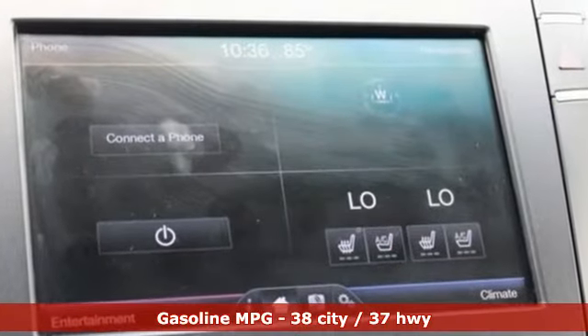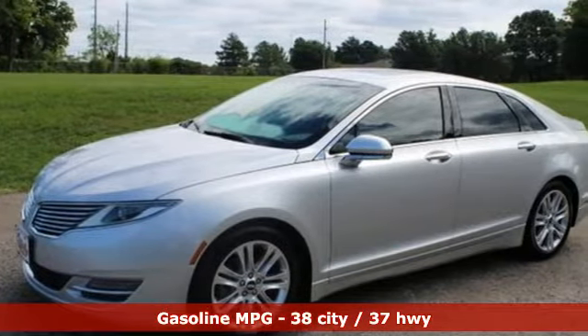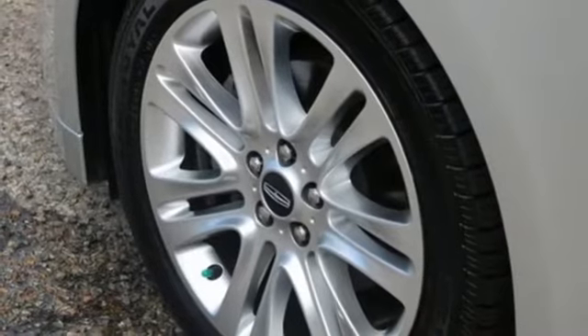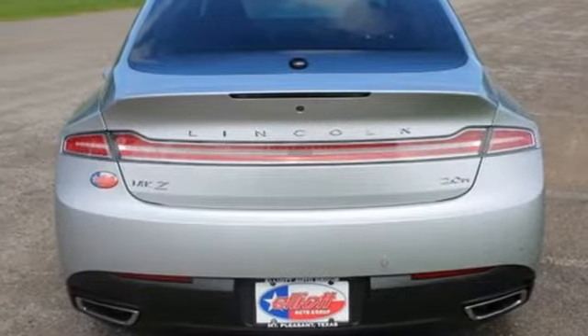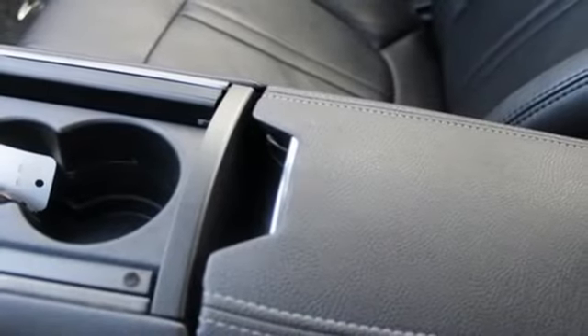Integrated navigation system. Front heated and ventilated leather bucket seats. Wi-Fi hotspot. Aluminum wheels. Inline four-cylinder engine. Automatic with driver control suspension management. AM-FM satellite radio. Dual zone climate control.